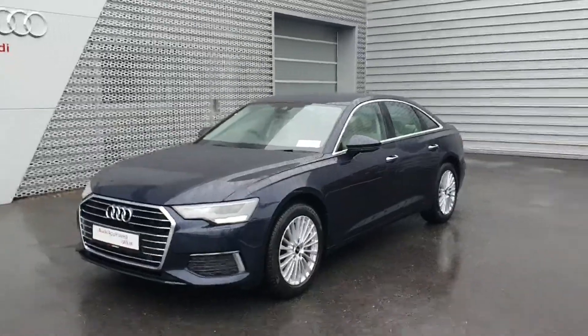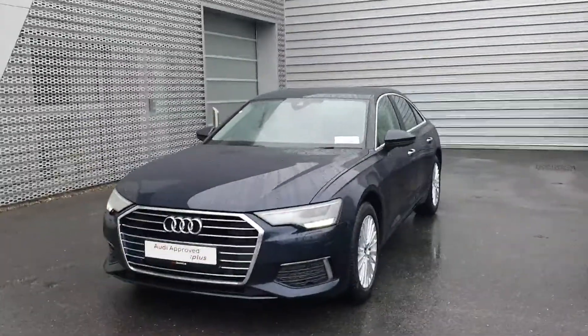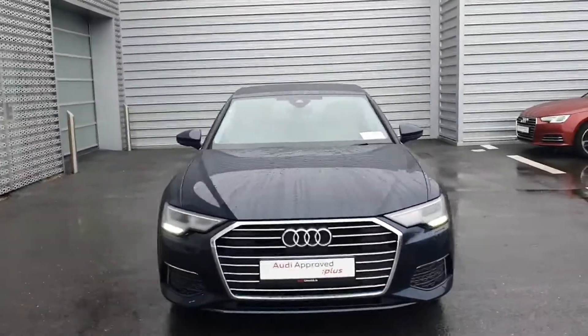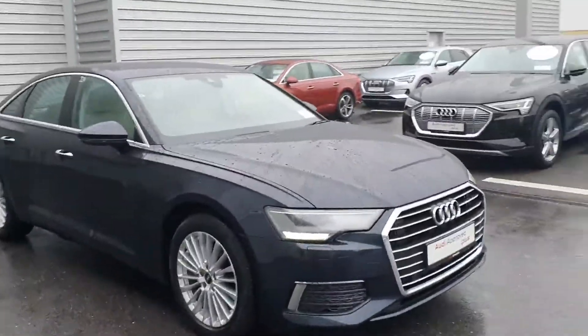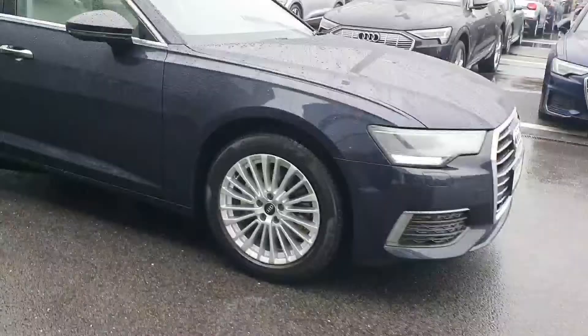Hello and welcome to Audi Limerick online sales. Here we have our 222 plate Audi A6 SE finished in thermal blue metallic. Key features include LED headlights, front and rear sensors, multi-spoke alloy wheels, and a chrome exterior package.